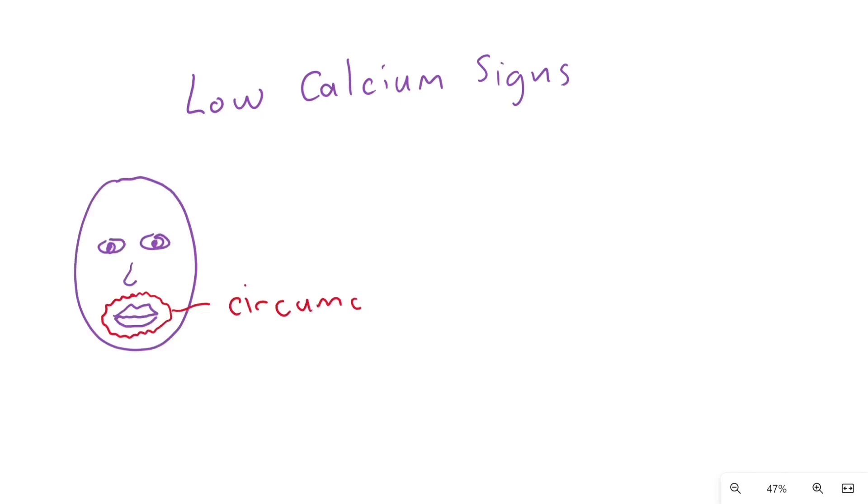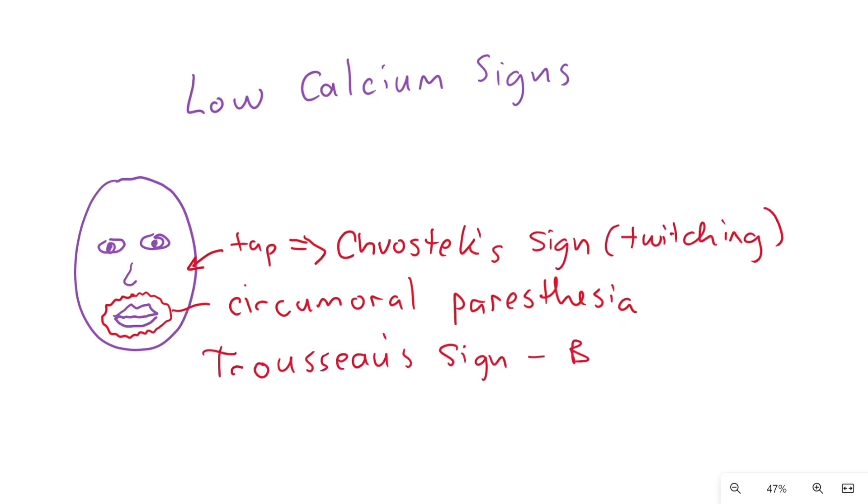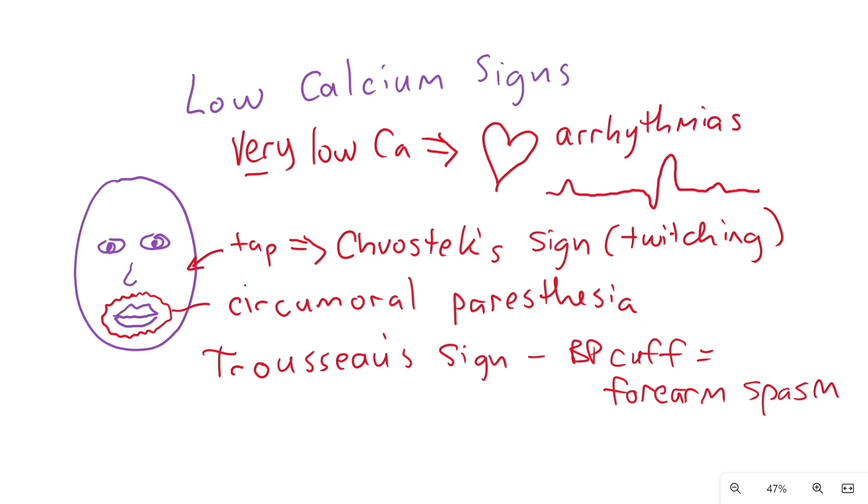If you round on the patient and they have low calcium, you can see circumoral paresthesia, Chvostek's sign — which is twitching of the lip with tapping of the facial nerve on the cheek — or Trousseau's sign, which is spasm of the forearm with a blood pressure cuff on the forearm near the elbow. Severely low calcium can lead to cardiac arrhythmias such as QT prolongation and seizures.